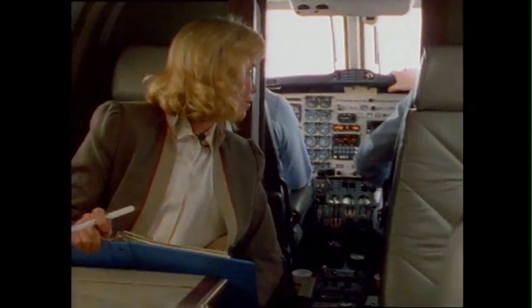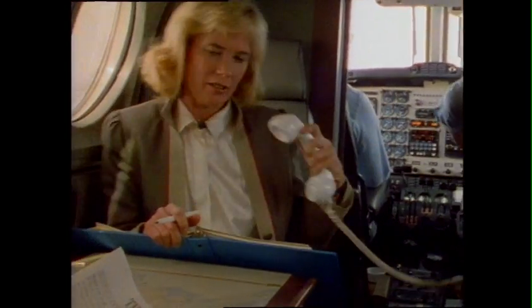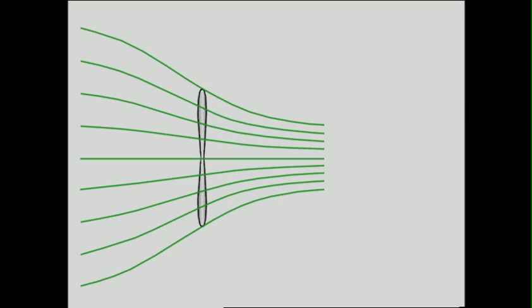Now it's possible to carry on a conversation at normal voice level, and crew, passengers, and airplane alike are freed of noise and vibration fatigue. How is this new quietness achieved?